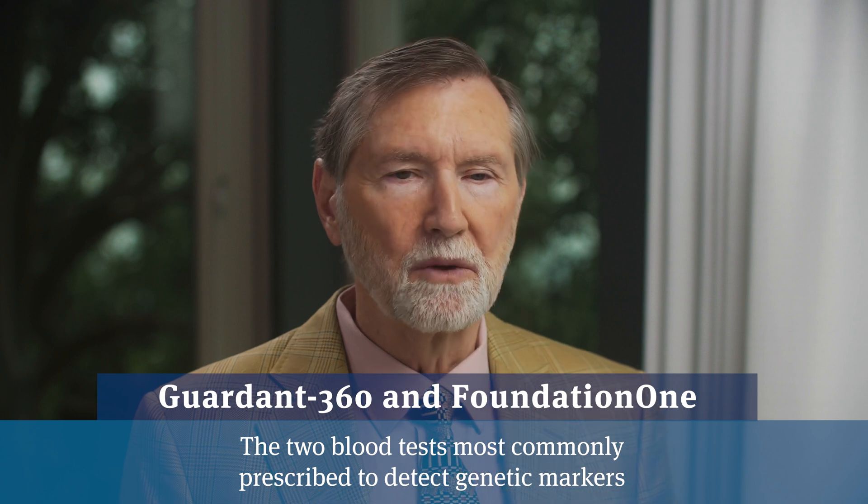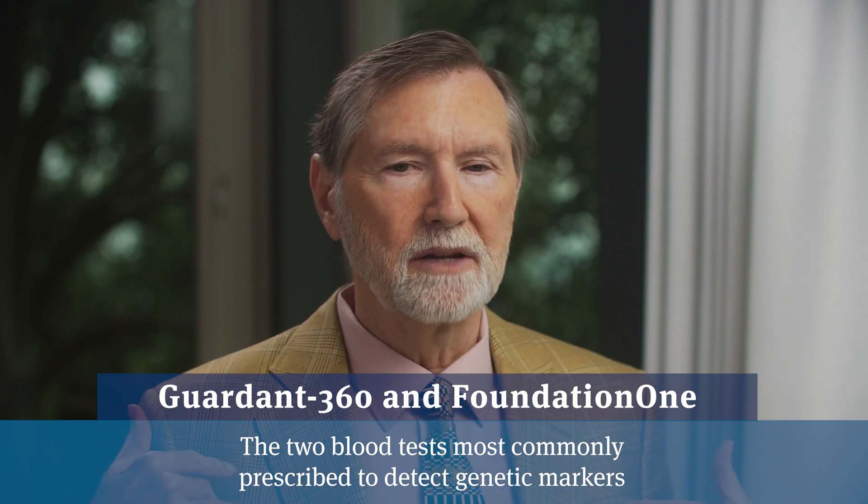How do you know if you have a genetic deficiency? There are blood tests such as Guardant 360 or Foundation One which can tell you if you are an individual that has this particular type of prostate cancer with the genetic deficiency of BRCA or one of the other mutations mentioned.